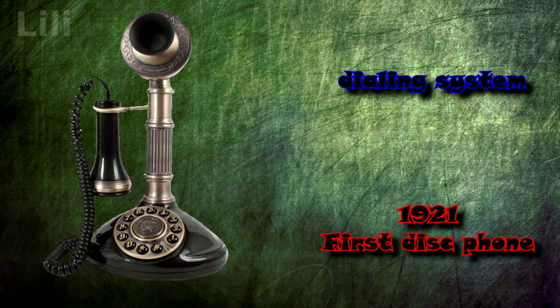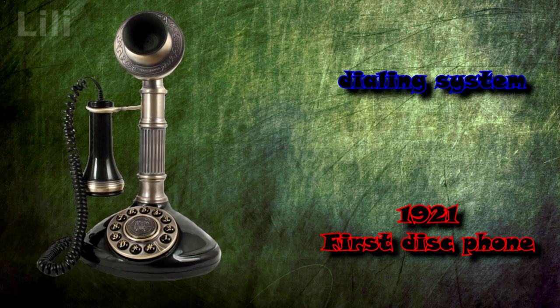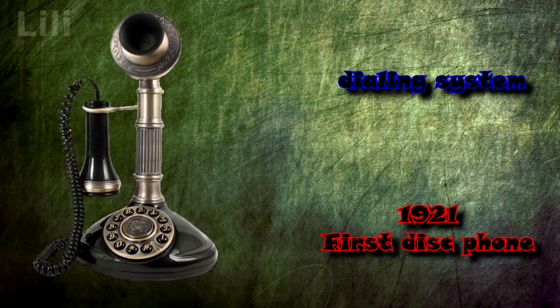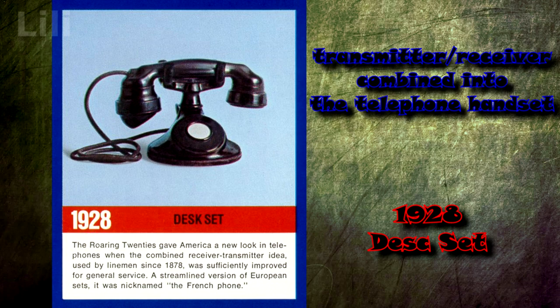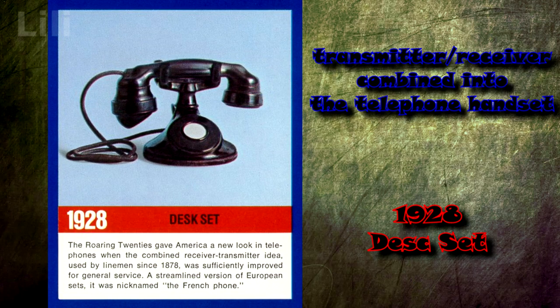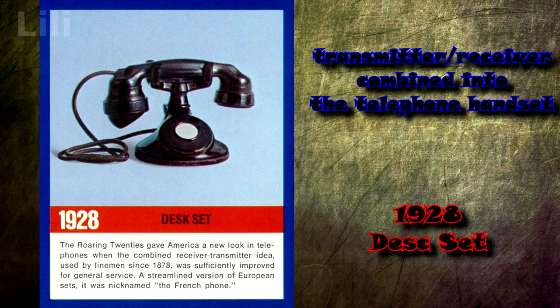In 1921, the telephone received a number dialing system, where a rotary dial had to be turned to a specific position, inserting a finger into holes with designated numbers. In 1928, the telephone was the first to combine the receiver and transmitter into a single construction — the telephone handset.